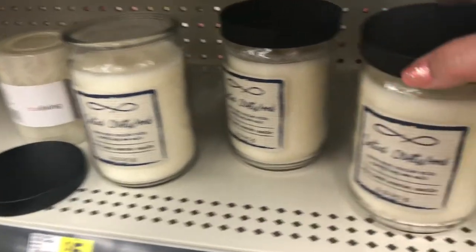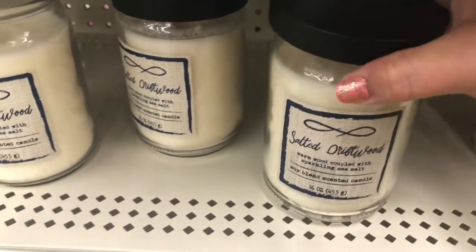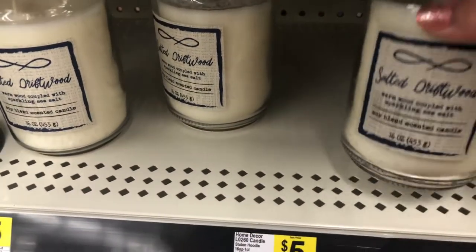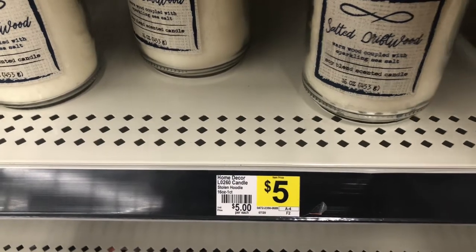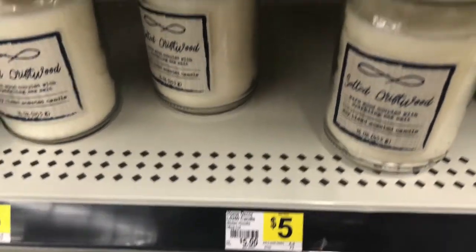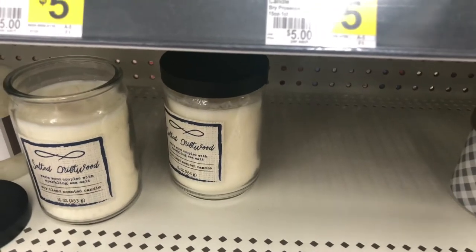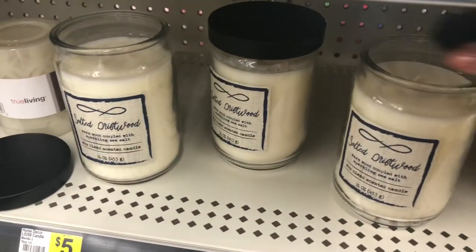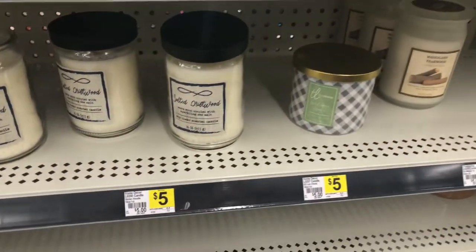Candles, candles, candles — can we ever get enough candles? These are so pretty to set out. I had to take a little sniff, and this one here, the salted driftwood, was a little musky for my taste. I like my candles to either smell like flowers or food.